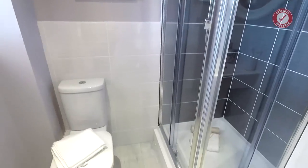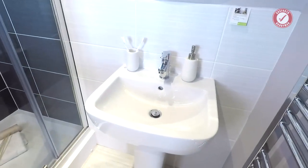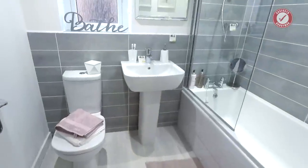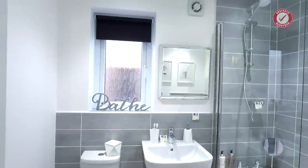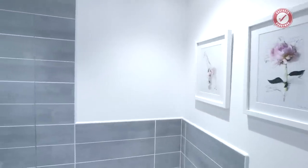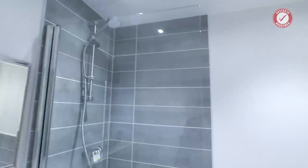En suite — single shower. It's all right. Proper mixer tap this time. Family bathroom with a shower over bath. All the tiling you'll pay extra for — that's all optional extras normally.